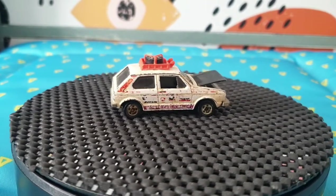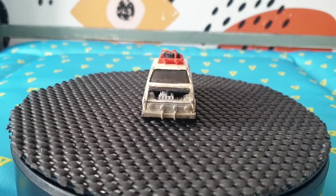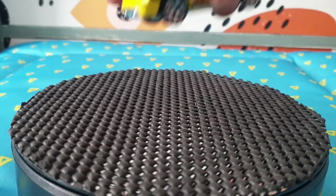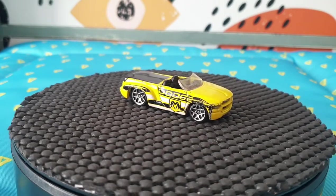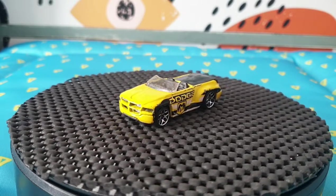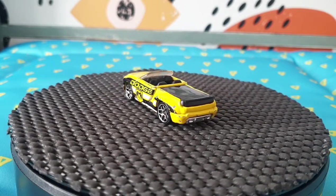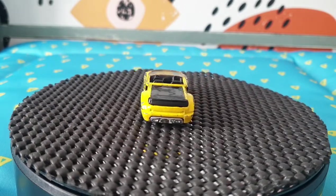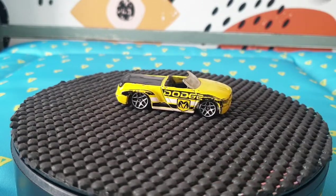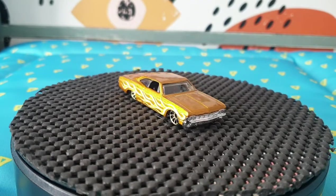It looks red from some angles but there is a slightly darker red version. Anyway, it's a lovely find so I'll treasure it. This is a Dodge Sidewinder from 2006 — it's definitely been played with quite a lot because it has quite a few chips, but I love them all the same. It came from a five-pack called Hot Trucks in 2006.